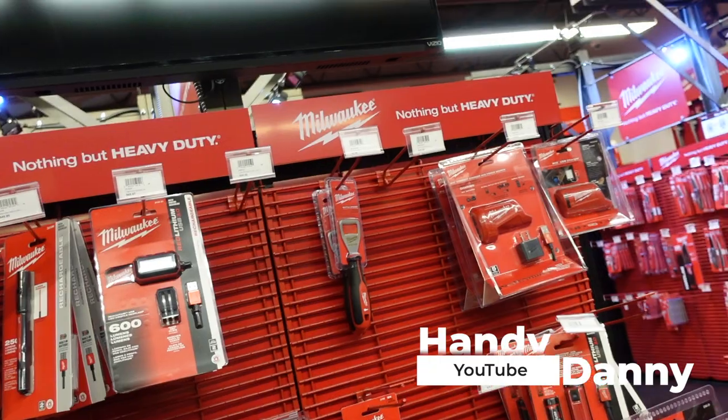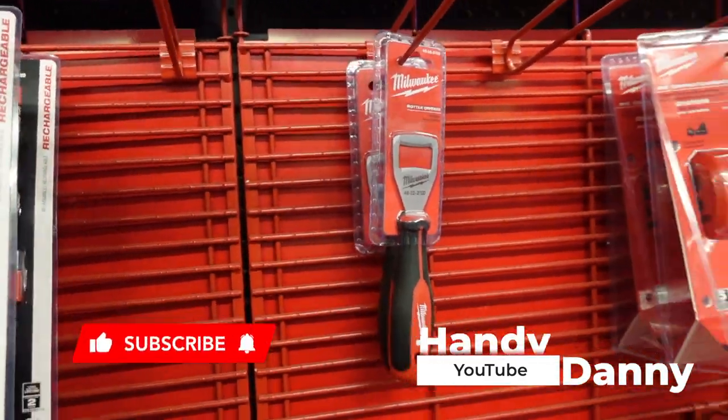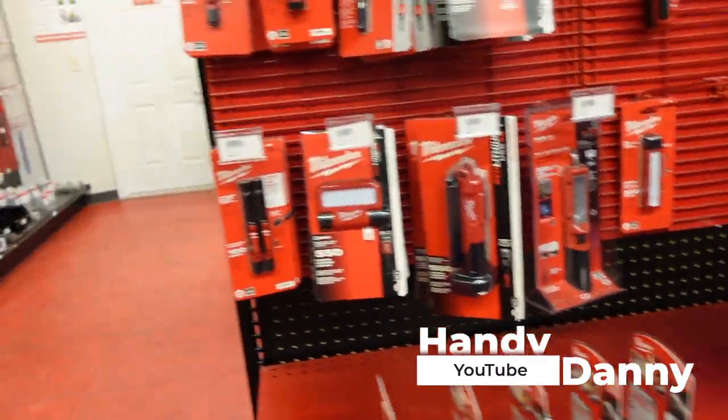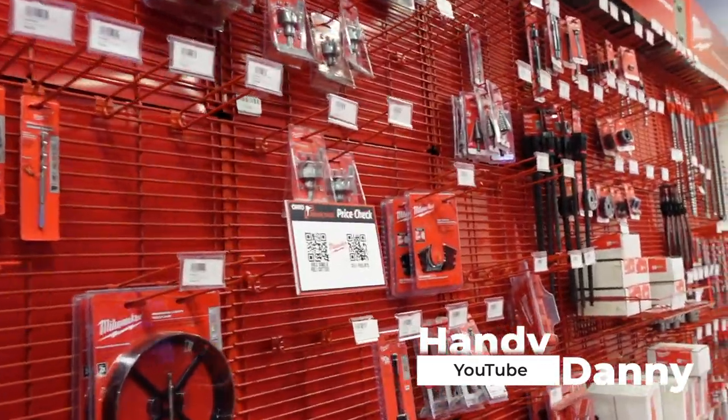All right, just my last little run over here. They got a bottle opener — not sure what we need that for on a job site, but hey, somebody needs it. All kinds of different things. I love this spot.